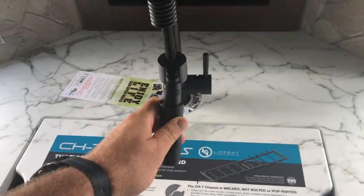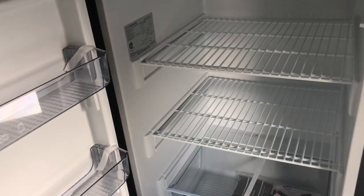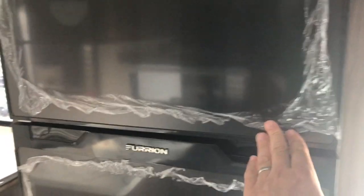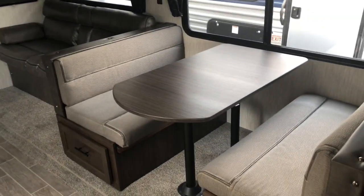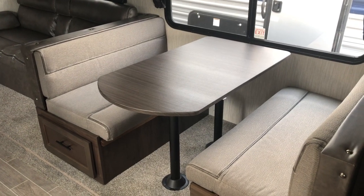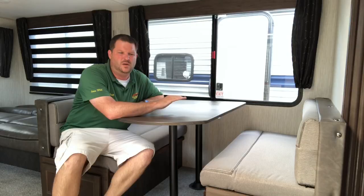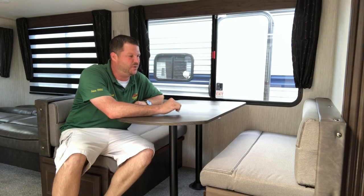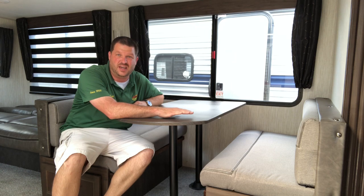Nice spray nozzle here. Furion is doing the 10 cubic foot refrigerator — lots of refrigerator and freezer space. Your booth dinette makes into a bed. Real quick on the setup of the booth dinette in the 274 VFK Cherokee.